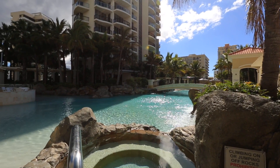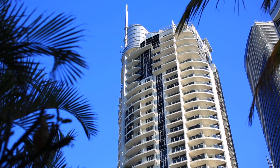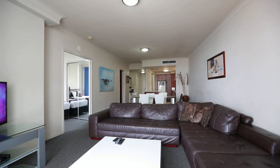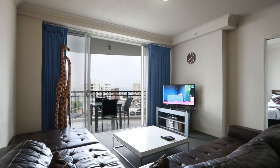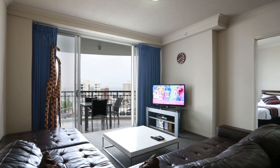Right in the heart of Surfer's Paradise, in Skyline North Tower of Chevron Renaissance, this two-bedroom, two-bathroom apartment boasts a sunny northeast aspect with ocean, city and river views.